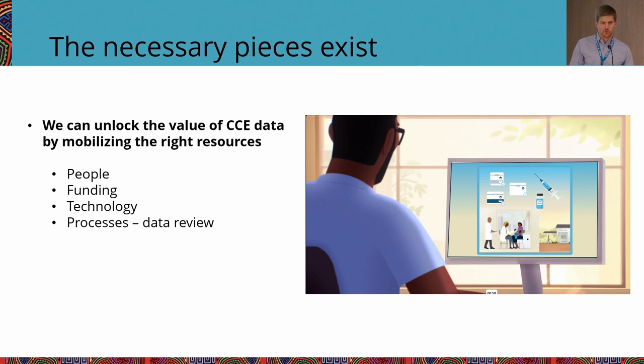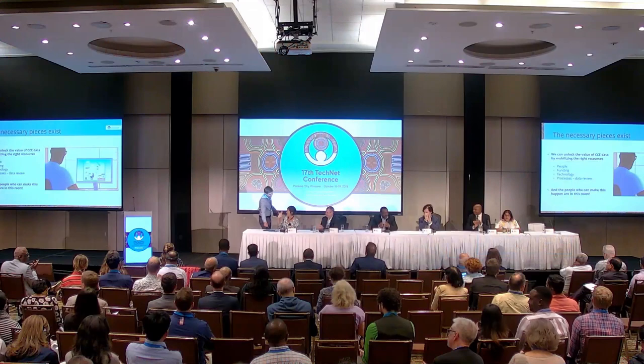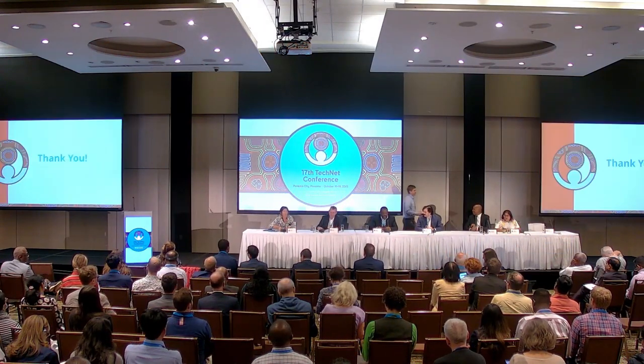I'm confident there's a path that works for all stakeholder groups involved. I would encourage everybody, over the next couple of days, to talk to each other and understand the needs and concerns from each of these groups, and how we might forge a path together. Thank you very much, everyone. We do have time for questions.